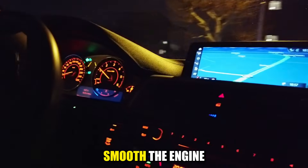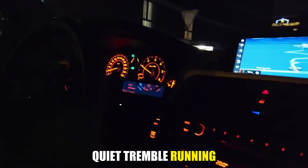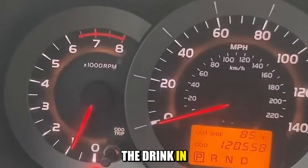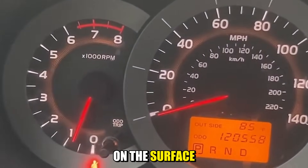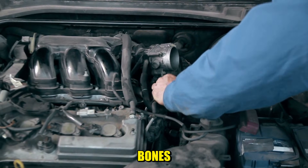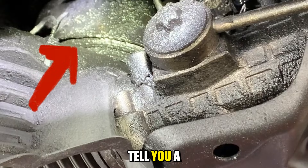You're sitting at a red light. The road is smooth, the engine sounds normal, but the whole car has a quiet tremble running through it. The steering wheel buzzes, the seat hums, the drink in the holder has a tiny ripple on the surface. Nothing looks broken, yet something feels wrong in your bones. That little shake at idle is your car quietly trying to tell you a story.